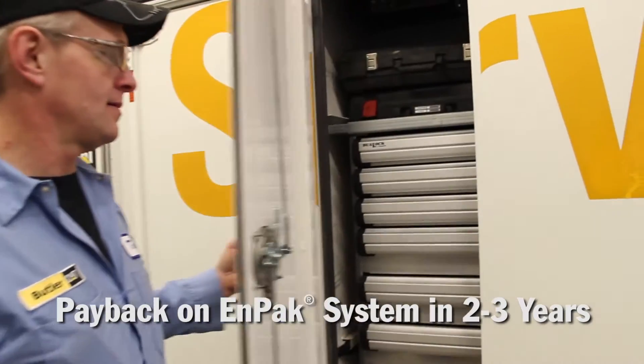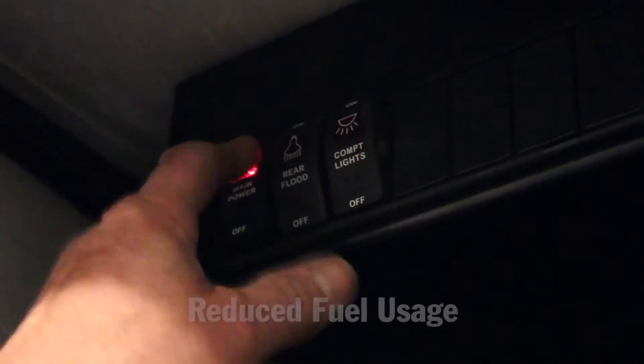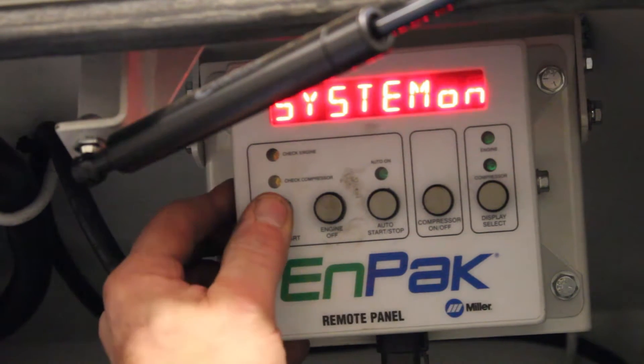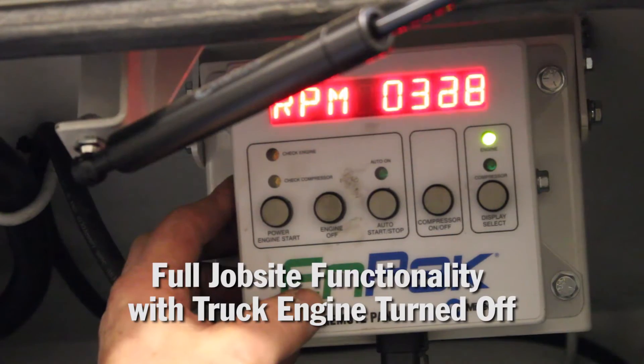We did a return on investment analysis internally and found that we'd have a payback on the N-PAC system in approximately two to three years. We have 17 N-PAC units in service at the moment. We're seeing reduction in the usage of fuel obviously when we're able to power the chassis off and utilize the power system on the N-PAC. Because the price of fuel nowadays is getting higher, it's more economical to run the N-PAC than the service truck.